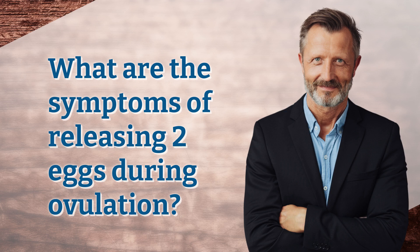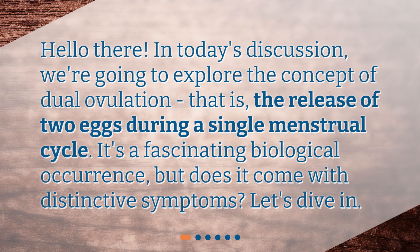What are the symptoms of releasing two eggs during ovulation? Hello there! In today's discussion, we're going to explore the concept of dual ovulation — that is, the release of two eggs during a single menstrual cycle. It's a fascinating biological occurrence, but does it come with distinctive symptoms? Let's dive in!